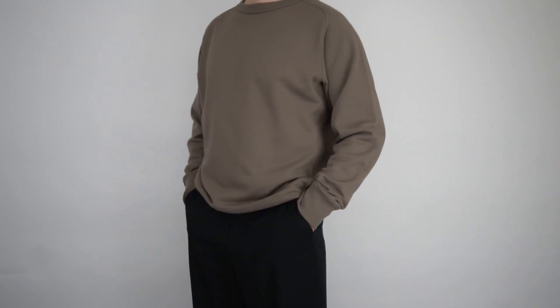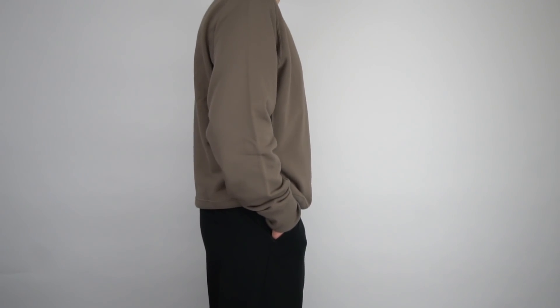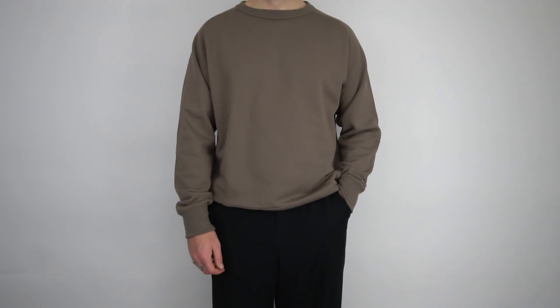Next up, similar to the hoodie, we have the wide fitting sweatshirt — this time in the khaki/gray colorway. It's also available in black, beige, a rusty orange colorway, and purple. Again exactly the same as the hoodie, I absolutely love the rib paneling going down each side of the garment — it's just such a nice addition. On top of that, it's a great heavyweight fabric so you can really feel the quality. It definitely has that wide boxy fit, so if you're on the market for that kind of sweatshirt this is a great option.